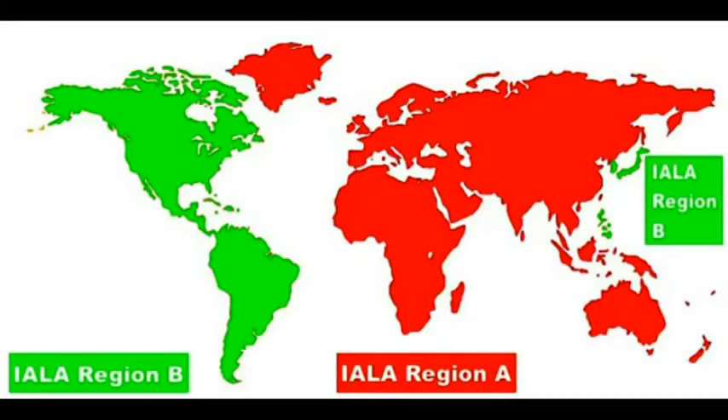The parts of the world shaded green have their port-hand markers green, and the rest of the world has red markers on the port-hand side of the channels, when proceeding in towards the port or a river.